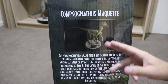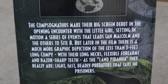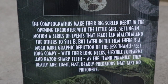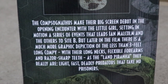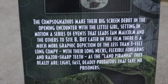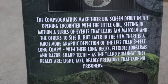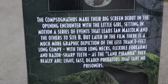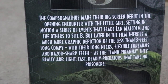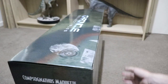On the side of the box, here's what we're getting inside — the Compsognathus Maquette. The Compies make their big screen debut in the opening encounter with the little girl, setting in motion a series of events that leads Ian Malcolm and the others to Site B. But later in the film there is a much more graphic depiction of the less than three feet long Compy. With their long necks, flexible forearms and razor sharp teeth, as the land piranhas they really are light, fast, deadly predators that take no prisoners. That's a really cool, ominous write-up that gets you excited about what's inside the box.